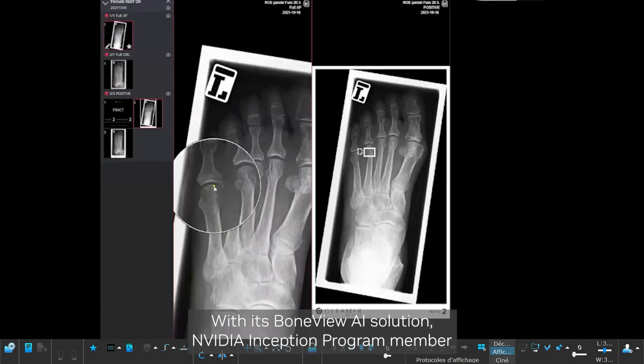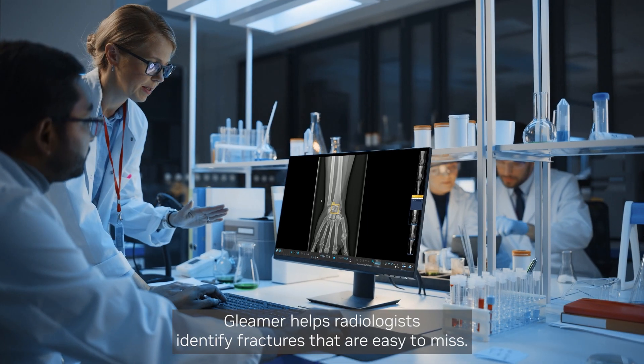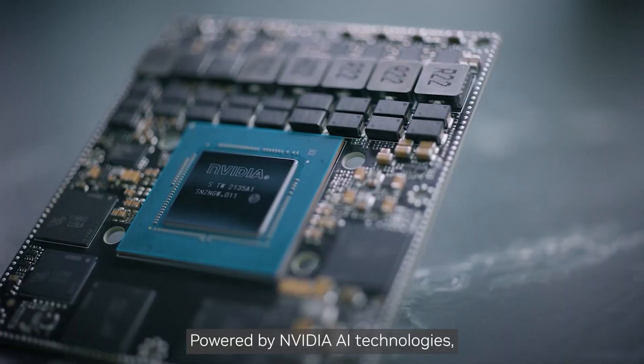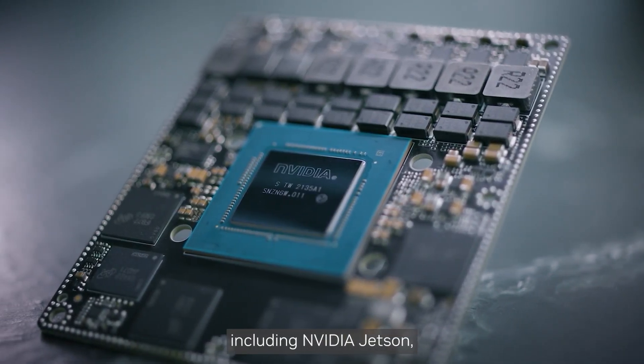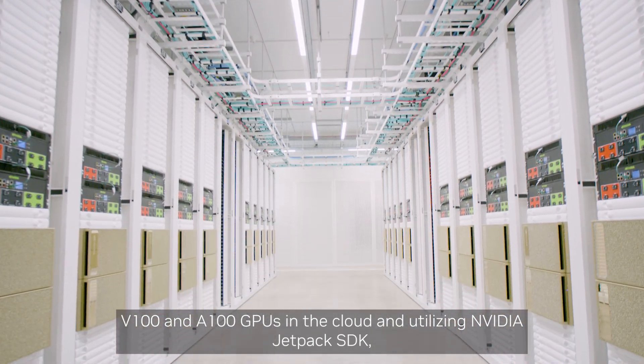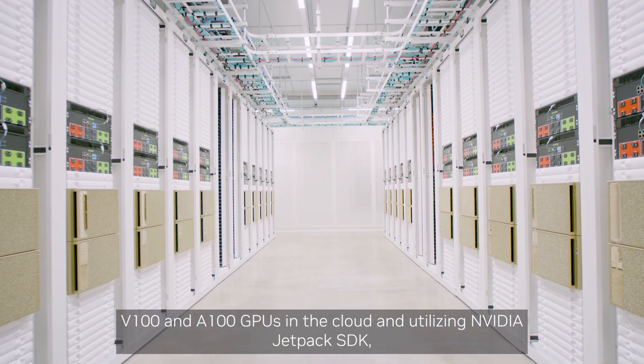With its BoneView AI solution, NVIDIA Inception program member Gleamer helps radiologists identify fractures that are easy to miss. Powered by NVIDIA AI technologies including NVIDIA Jetson, V100 and A100 GPUs in the cloud, and utilizing NVIDIA JetPack SDK,